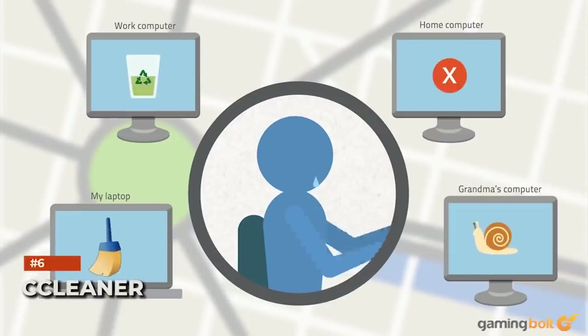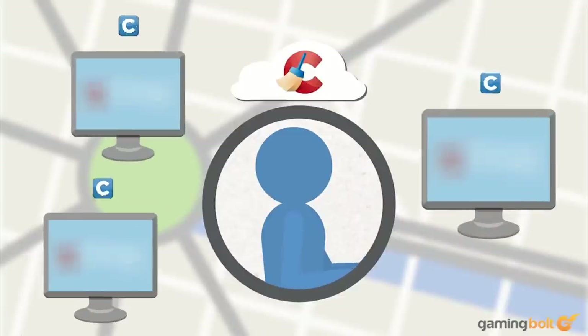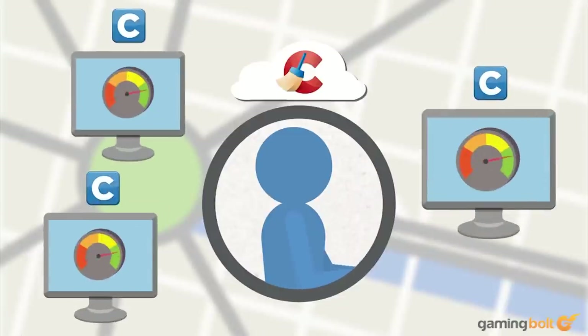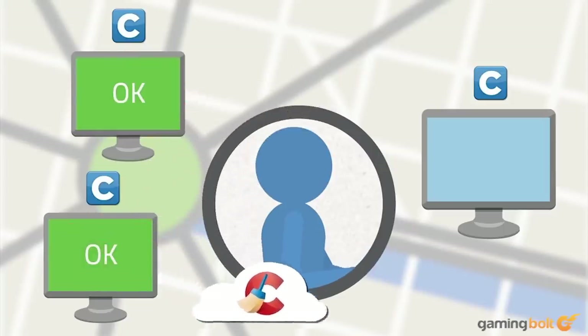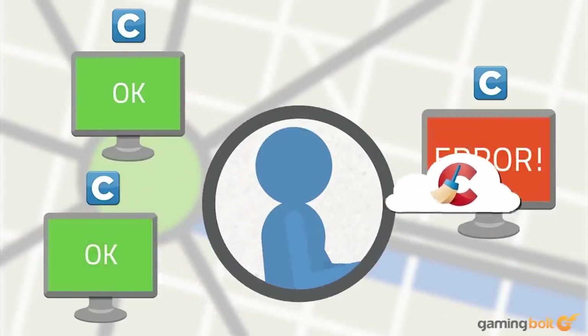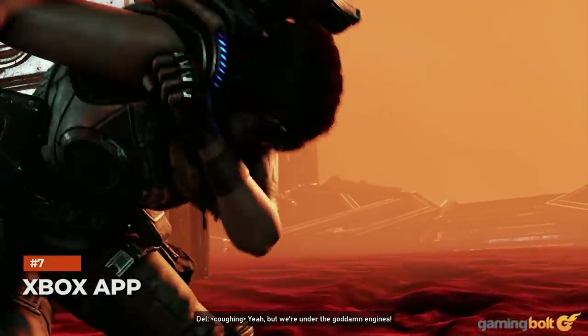If you ever feel like the amount of free space on your system has been dwindling, CCleaner is the software to have. Along with uninstalling programs, it can clean up any files left behind — whether it's your browsing history and cookies or system cache data. It's also useful for removing unneeded Windows registry files, system restore points, and much more. If you truly want to maximize the available space on your system, CCleaner is a must.